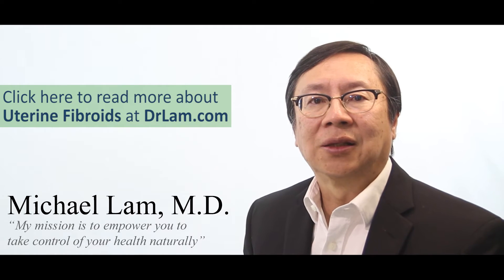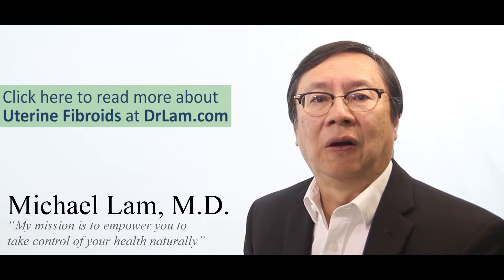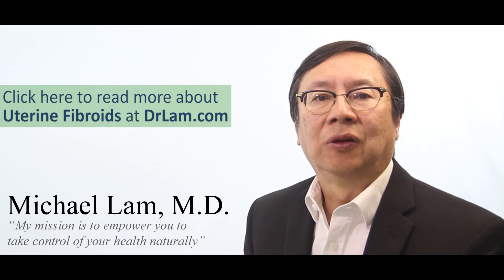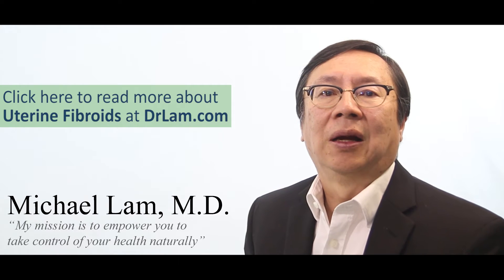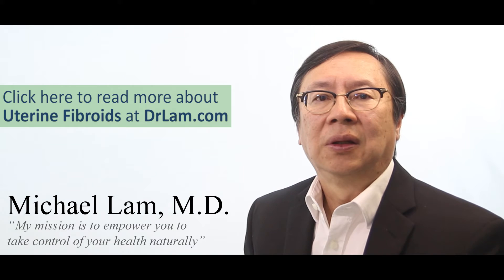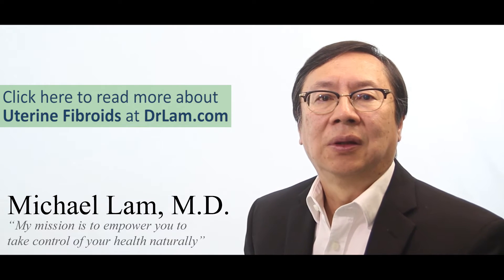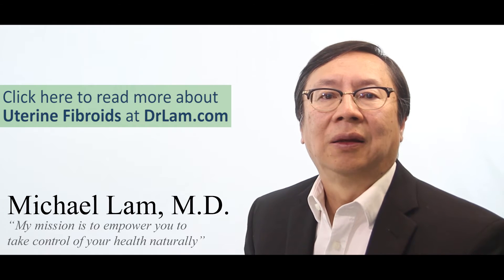Estrogen excess in turn will drive the body into a state of estrogen dominance with symptoms that include fibrocystic breast disease, endometriosis, irregular periods, heavy periods, fibroids, a lot of ovulation pain. In extreme cases, it can be tied into cancer as well. So fibroid, even though it is a benign tumor, tells the body that it has the underlying problem of estrogen imbalance.